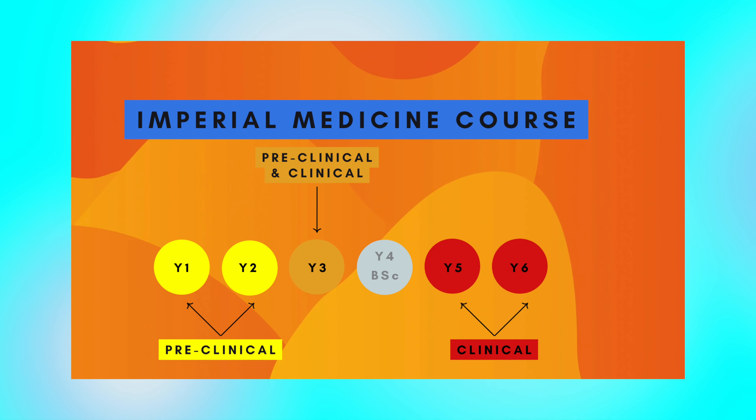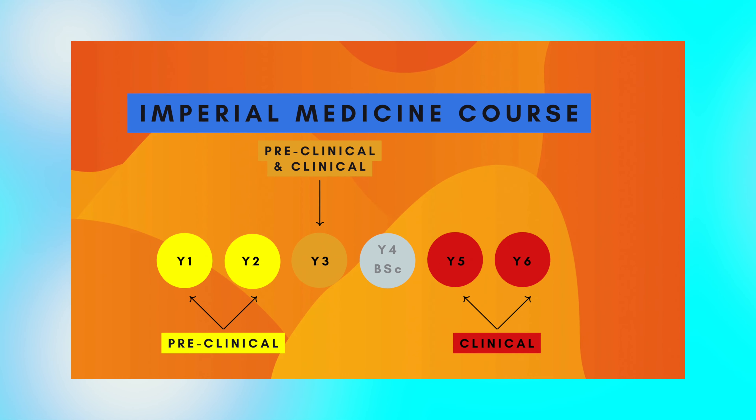There are a couple of different things that you do in med school, and you can generally categorize them into: number one, anatomy dissection and clinical skills; number two, your lectures and tutorials; and number three, your placements. Those are three general boxes and we'll go through each of them in turn.